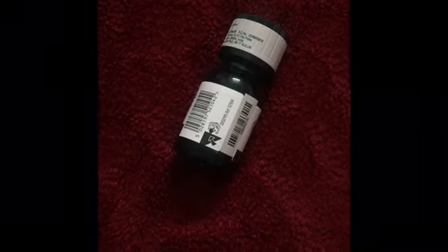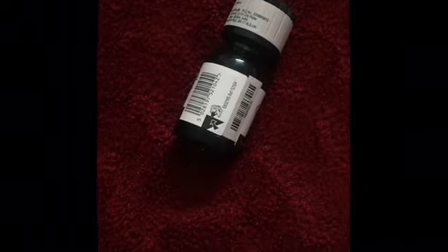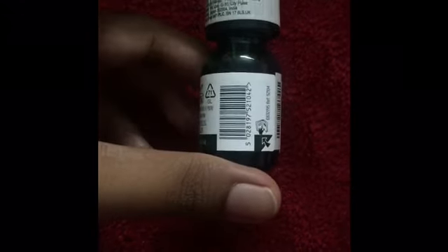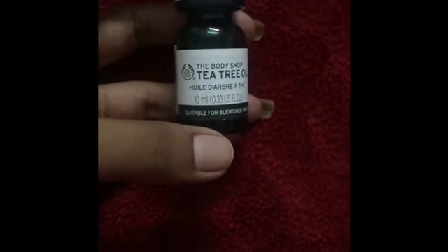Hi guys, welcome back to my channel! Today I'm going to review this small, teeny mini product — in this small bottle, this is the Tea Tree Oil by The Body Shop.